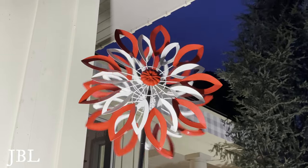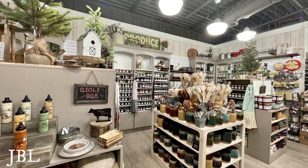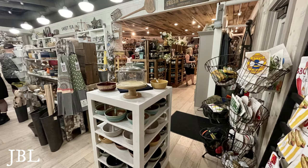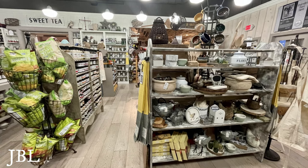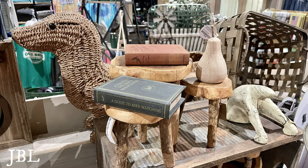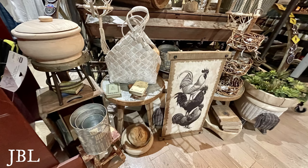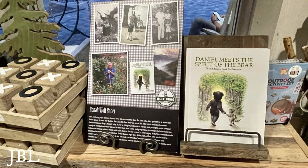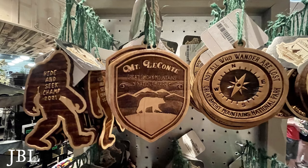Here we go inside — a general quick look at the place. You can see it's got that pickled wood, washed-out wood look, and it smells wonderful in there. Some areas smell like tea, some areas smell like cinnamon.